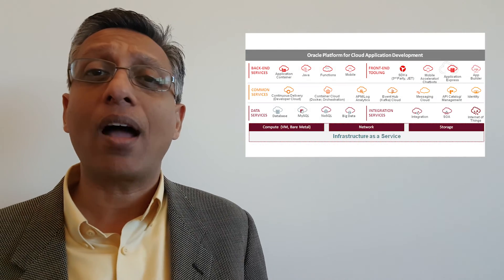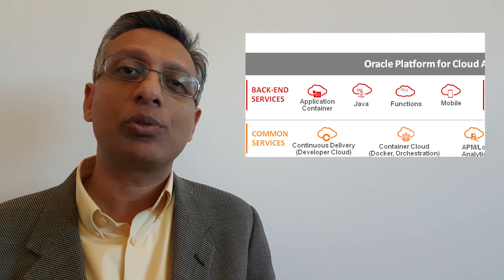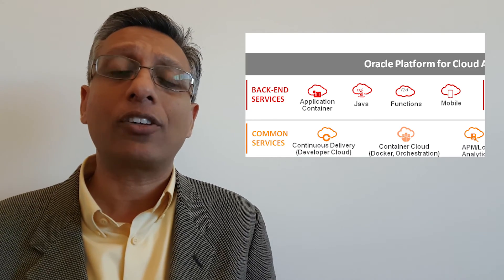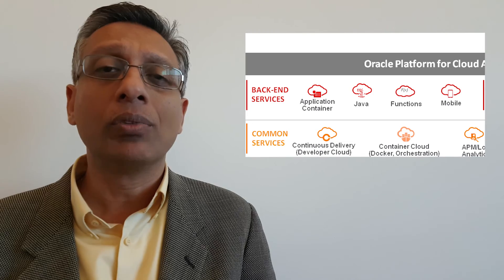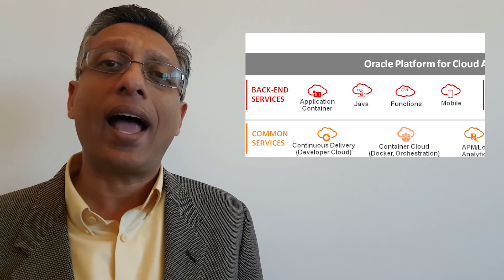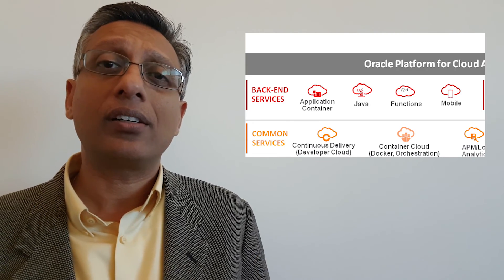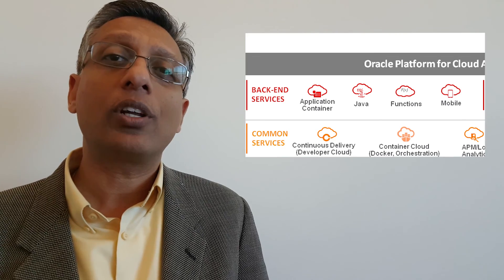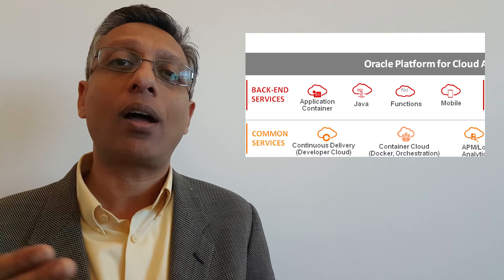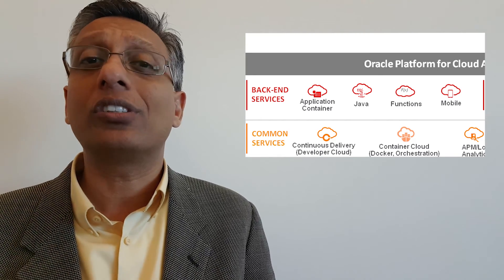Yes, Frank, we're talking about our AppDev portfolio. We're providing the Java Cloud Service, which gives you the ability to write J2EE applications, scale those applications, with backup, patching, and management all done by Oracle. But if you wanted to write applications with other languages, we're providing the Application Container Cloud Service, where we provide Docker containers under the covers, and you can bring your JavaScript, Ruby, or PHP code, and we'll automatically scale your application and containers based on volume or policy.